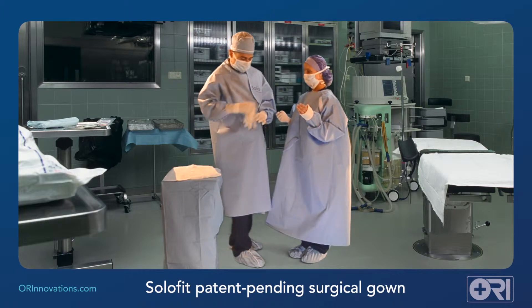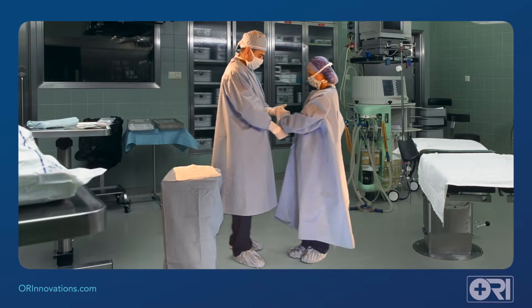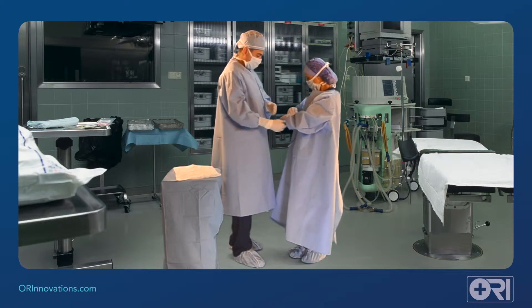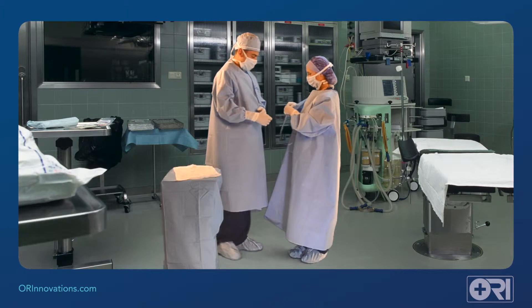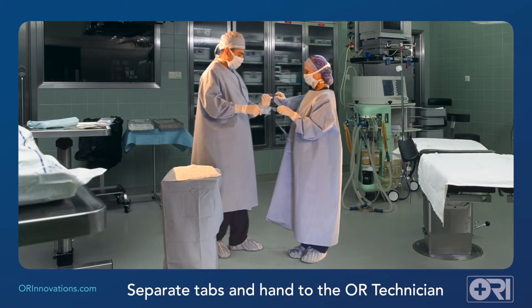Sterile-to-sterile donning no longer requires additional assistance. The surgical personnel has one single scrub technician put the SoloFit gown in place over their shoulders, then gloves, followed by separating the tabs at the waist and handing them to the U.R. technician.